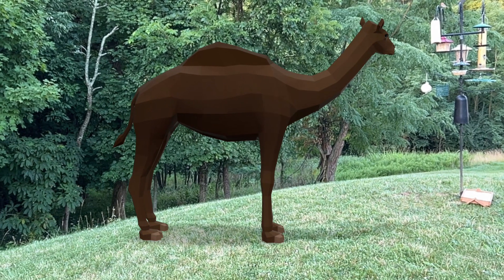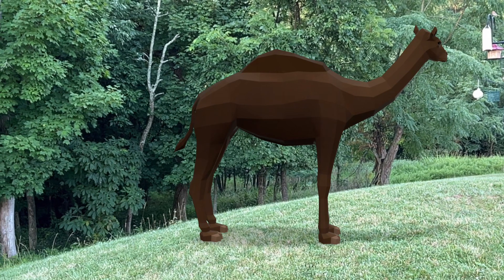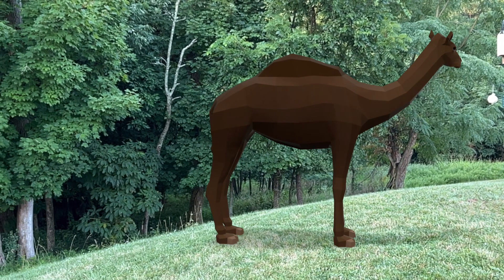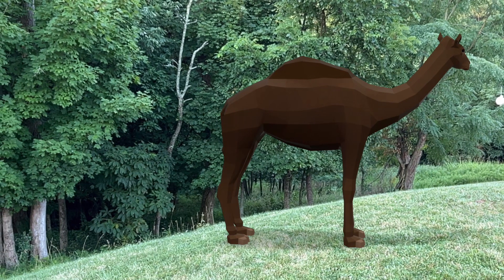In the next video, I'll be comparing the extinct western horse to that of the modern horses. Don't forget to subscribe to my channel to be on the lookout for that video coming up. Have a nice day!